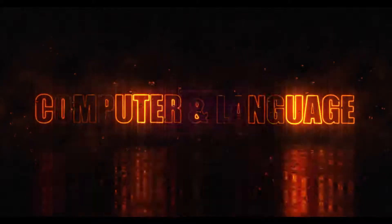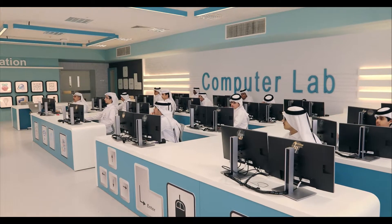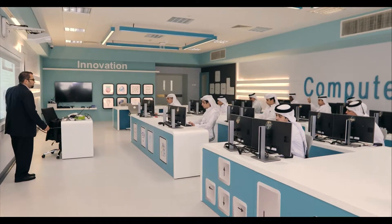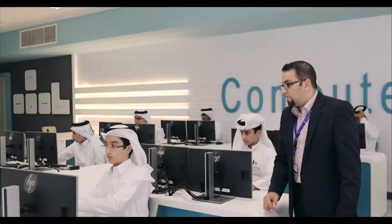The Computer and Language Labs are equipped with computers and individual handsets, used for learning about programs and computers and the English language in an innovative way. They are loaded with programs that consider the individual learning needs of students.